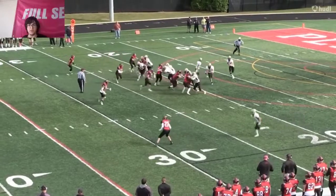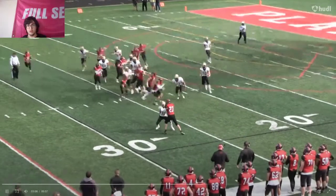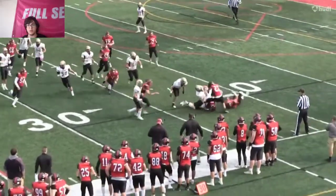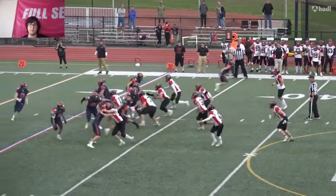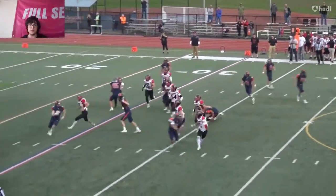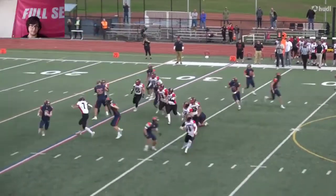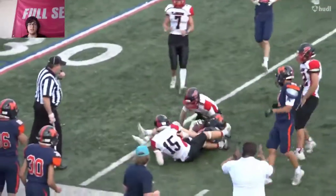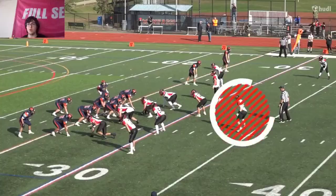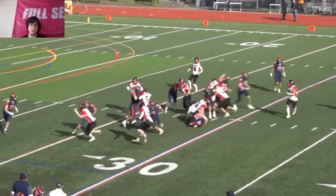He takes on this block right here, which in a sense you want to do, but you also just want to try and get to the ball carrier. You don't want to be taking on a block like that, especially as a free safety. He goes for the tackle but the guy's almost fully in front of him — he over-pursues, that's his issue. He's able to make plays, but he's over-pursuing a lot, which isn't allowing him to be as good as he could be.